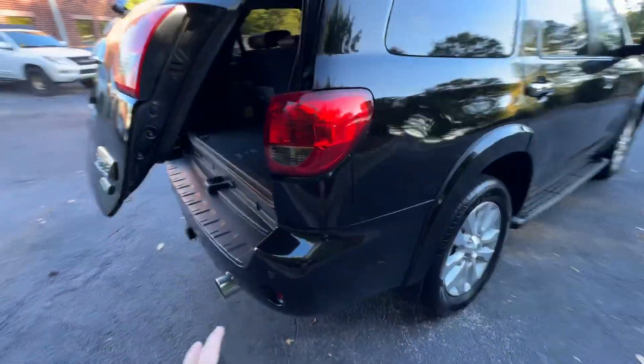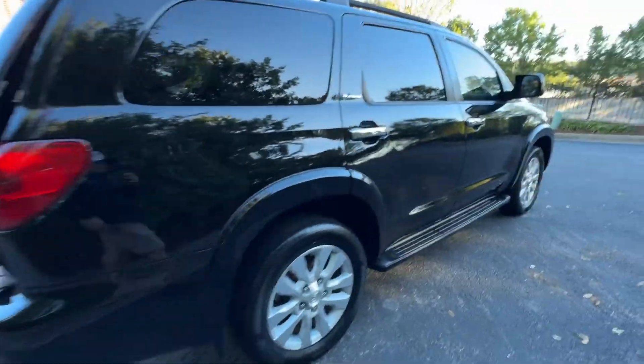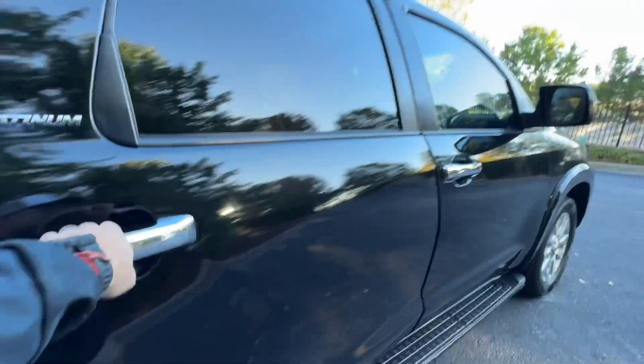Power rear gate, nice little exhaust tip on it — gives it a sporty look. Very clean paint, no major scratches or anything on it.